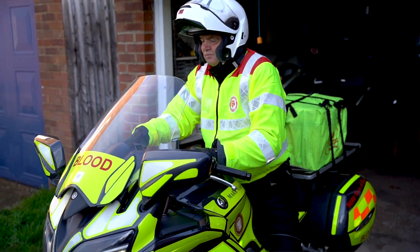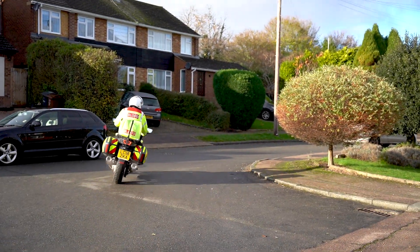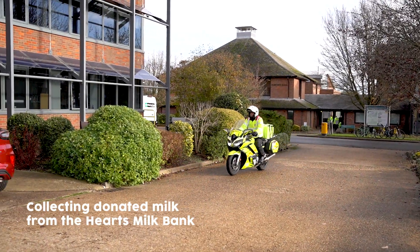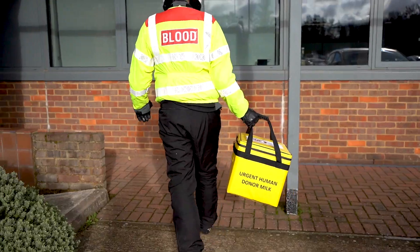Blood Bikers like Ian and his team go above and beyond to support milk banks. When they get the call they do whatever it takes, day or night, ensuring hospitals and families receive the donor milk they urgently need. Because for a tiny baby in hospital, every drop makes a difference.